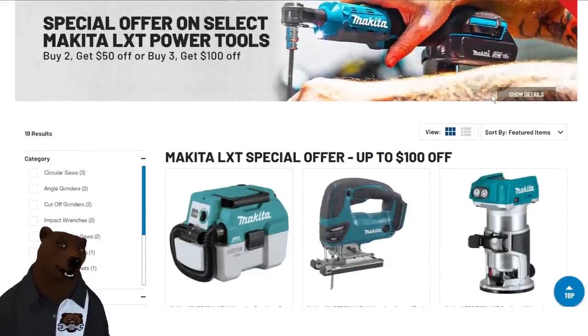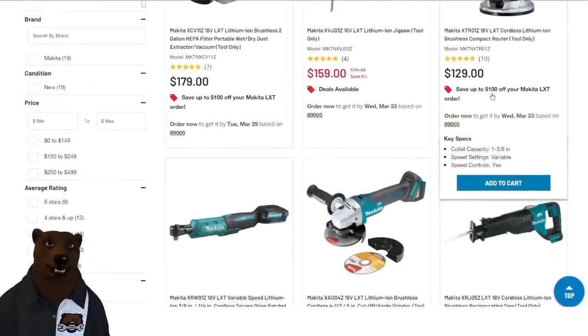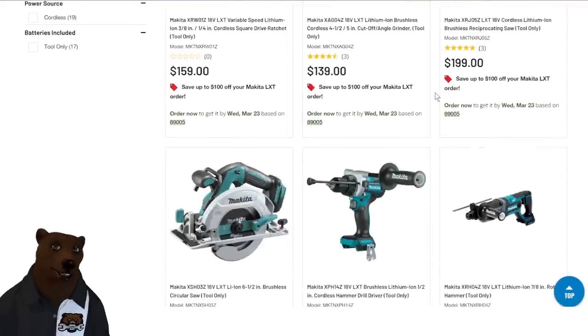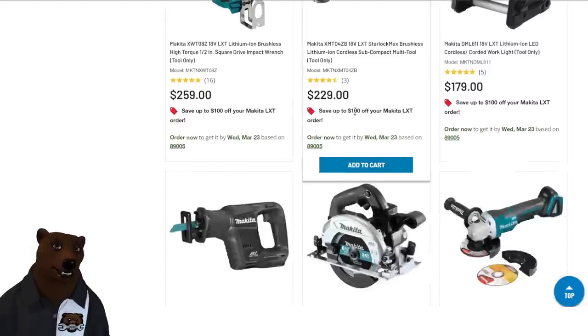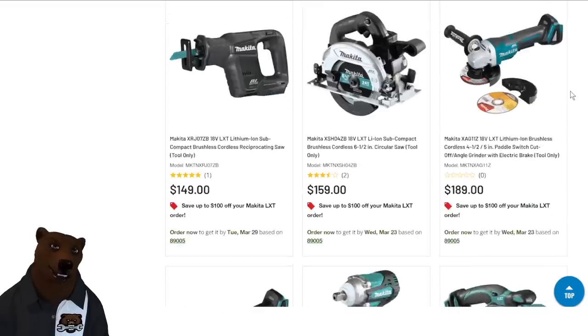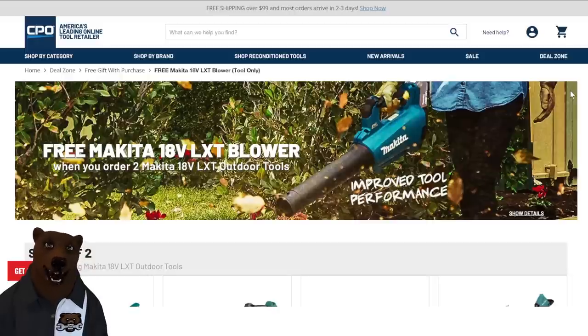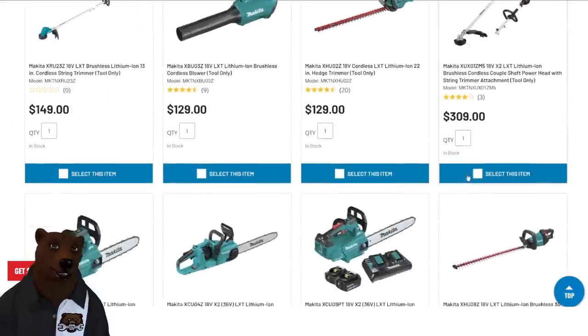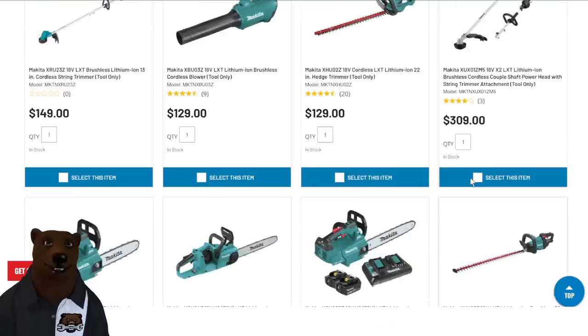Over at CPO, they've got some Makita deals going on right now. Special offer on select Makita LXT power tools: buy two, get $50 off; buy three, get $100 off. There are some great tools in there — like the jigsaw, that's a good deal. Also, they have a free Makita leaf blower when you order two of the LXT outdoor tools. Not bad if you're already in the Makita line.